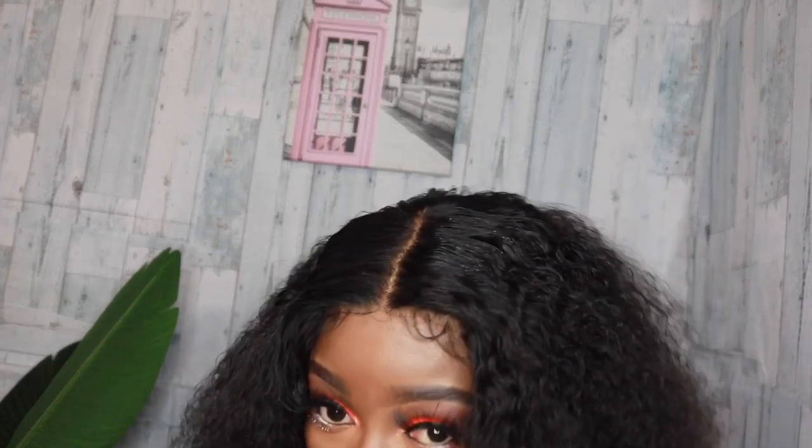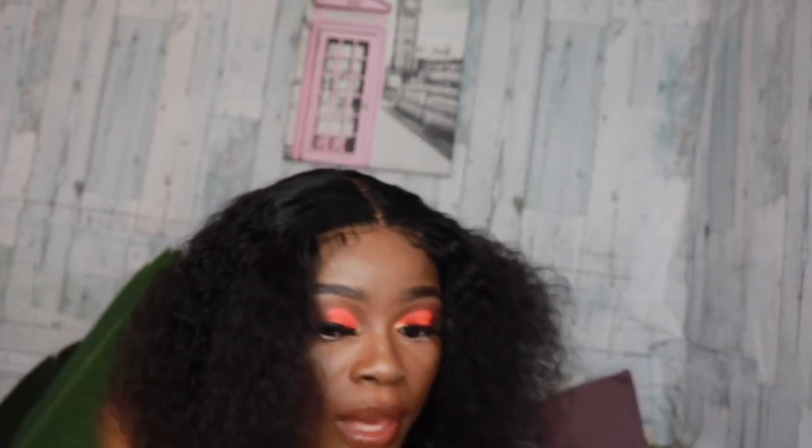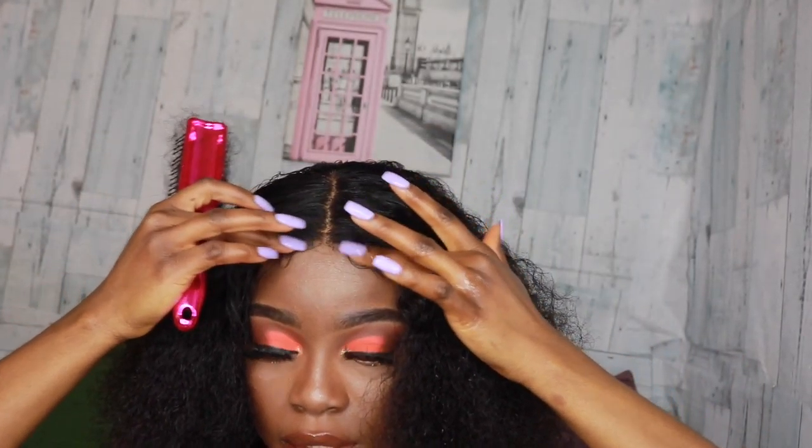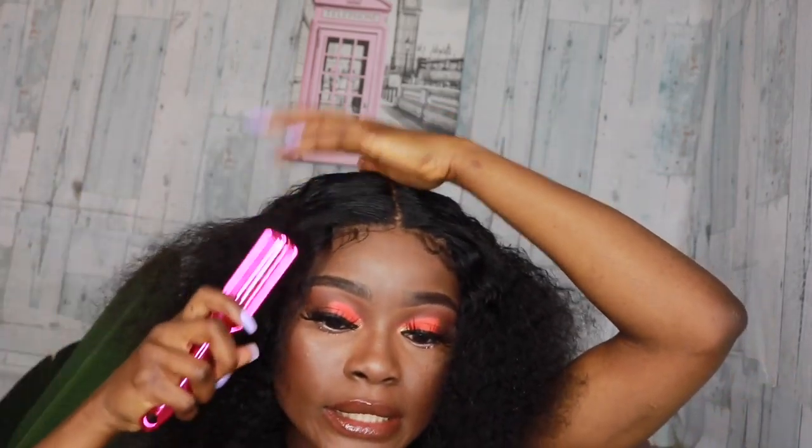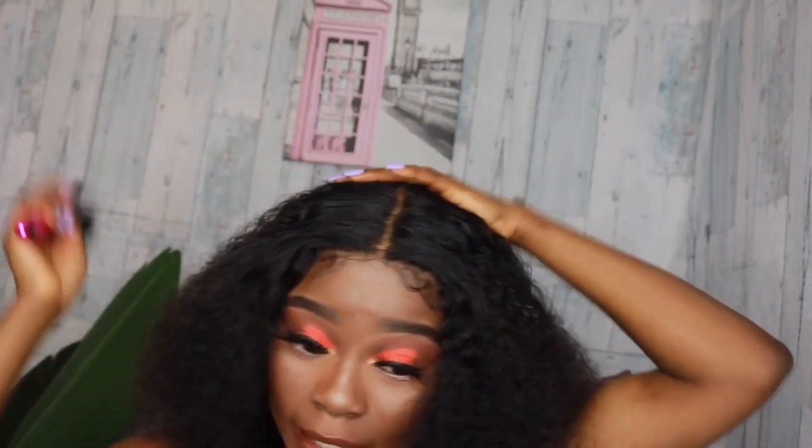I bleached the knots and did everything I could to make sure the hair looks natural. Right after, I literally put water in the hair and the curl is coming right back. I combed the curl out and the waves look really big and pretty. I honestly have nothing against this company — they come through, they slay, they turn you into a bougie queen, and that's it.